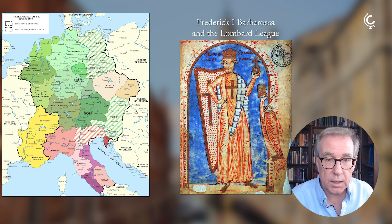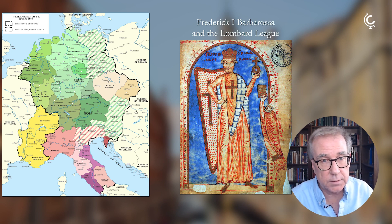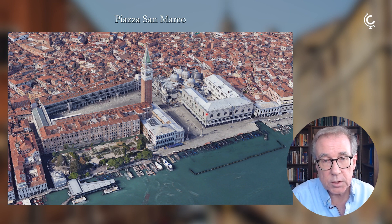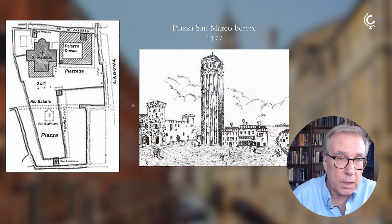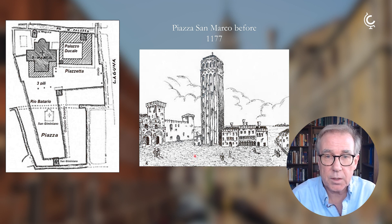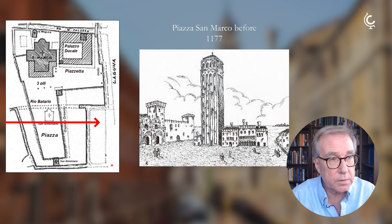There was going to be an enormous event — something that had never happened before. The most powerful and important people in Europe were going to come to Venice. At that time, they had their church, the Church of San Marco, and the Palace of the Doge, which was also the government complex and a fortress. But everything you see here in the Piazza San Marco — that was all grass and mud, with a river, the Rio Batario, flowing right through it.